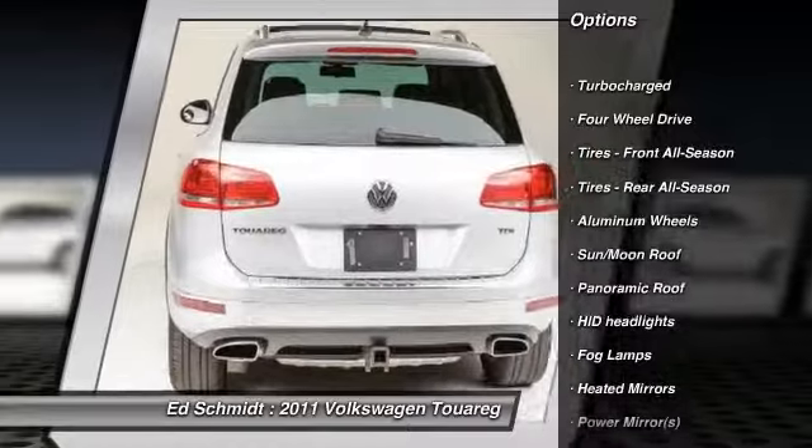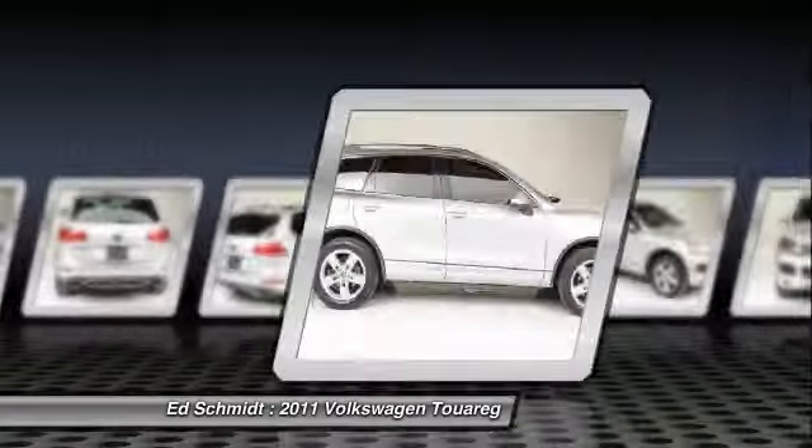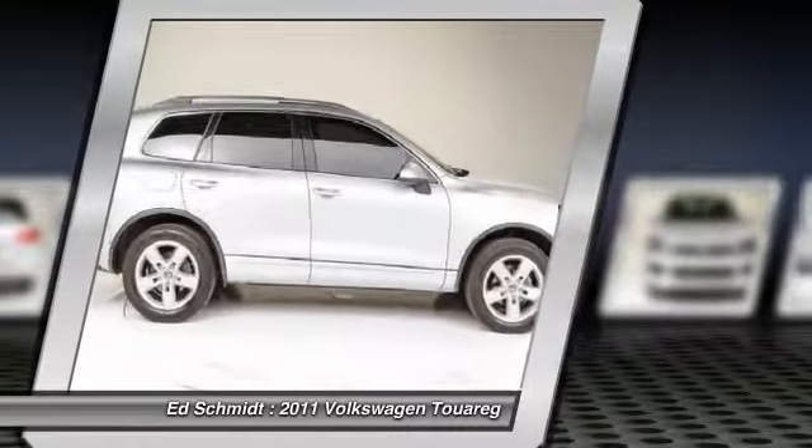Stability control. Traction control. Navigation system. Steering wheel audio controls. Power passenger seat. Power liftgate.